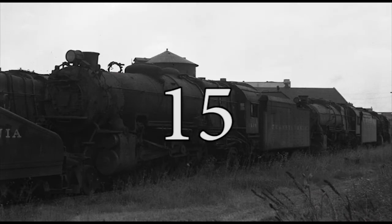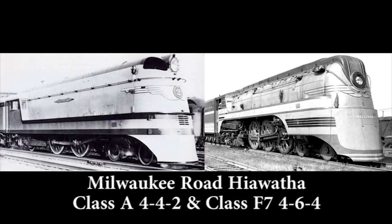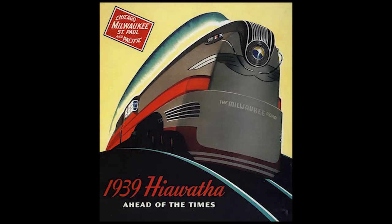Number 15: The Milwaukee Road Streamlined Hiawatha Class A Atlantics and Class F7 Hudsons. The Hiawatha of the Chicago, Milwaukee, St. Paul and Pacific Railroad, also more commonly known as the Milwaukee Road, is arguably one of the most famous streamlined passenger trains in US railroad history. And what would such a fabulous train be without locomotives to match it?